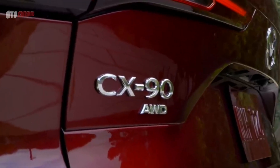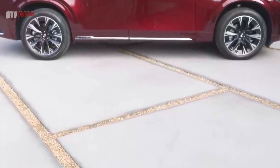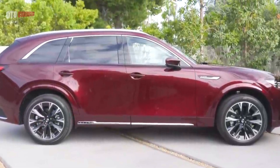More than any Mazda before it, the CX-90 underscores the silliness of badge snobbery and is a fitting culmination of the strides the brand has taken over the last decade or so.